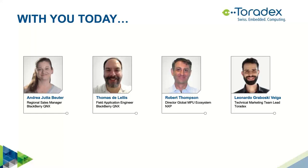I am pleased to have with me today Robert Thompson, Director of the Global MPU Ecosystem at NXP; Thomas Delelis, Field Application Engineer at BlackBerry QNX, and also his colleague Malte Mundt, who will participate in the Q&A section; and Andrea Druta-Butter, Regional Sales Manager at BlackBerry QNX.